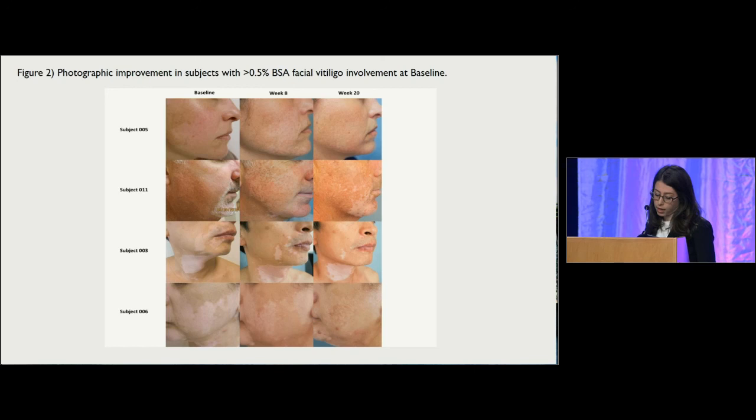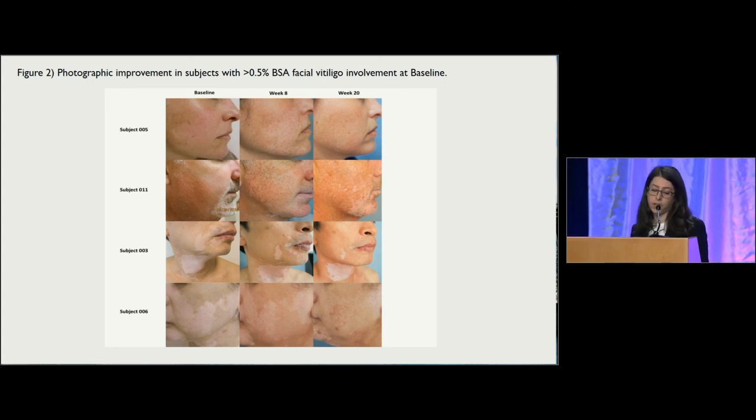Ultimately, our study showed that topical JAK inhibition may be a promising new treatment for vitiligo. These results have been used to inform a multi-centered clinical trial of topical ruxolitinib for vitiligo that is currently recruiting patients 12 and older.